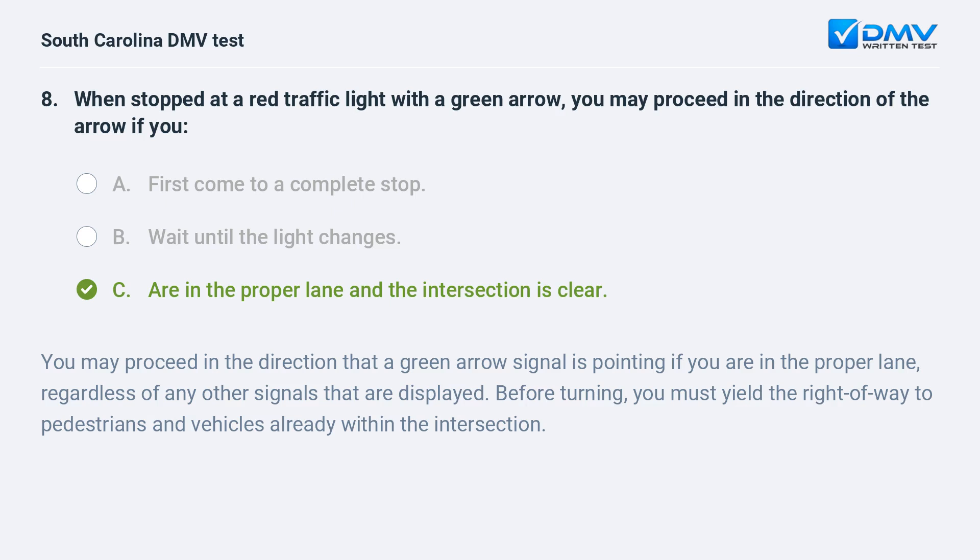You may proceed in the direction that a green arrow signal is pointing if you are in the proper lane, regardless of any other signals that are displayed. Before turning, you must yield the right of way to pedestrians and vehicles already within the intersection.